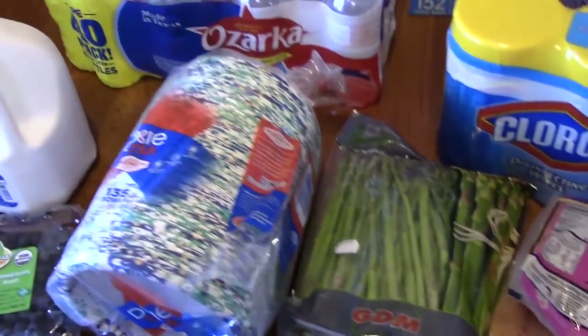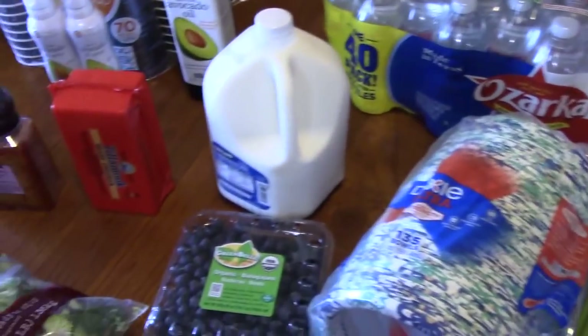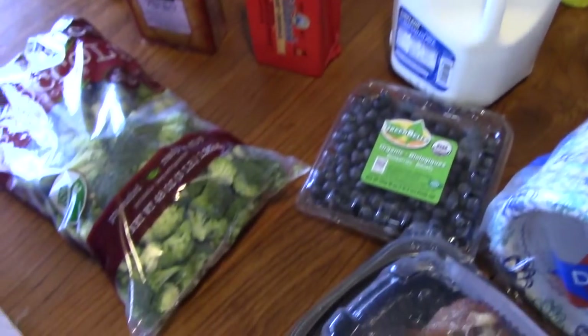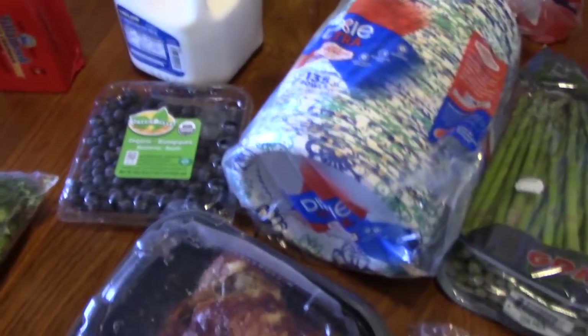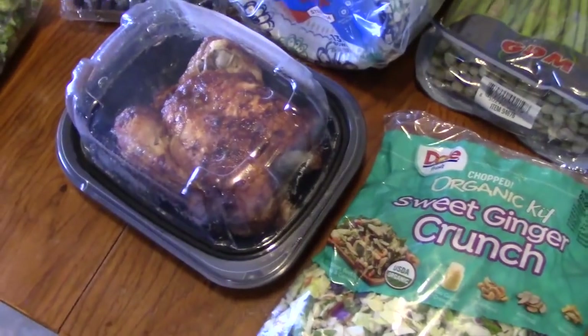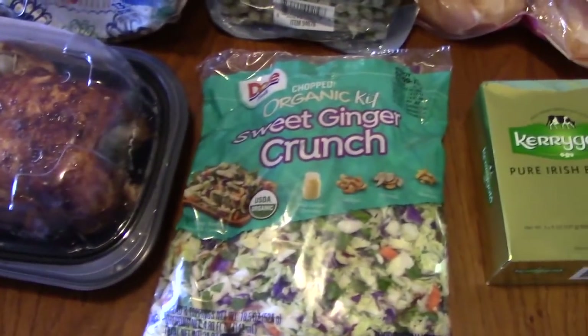That was our January haul. Most of this will last us even past January. I want to thank everyone for coming to my Costco haul today, and I will see you on my next episode.